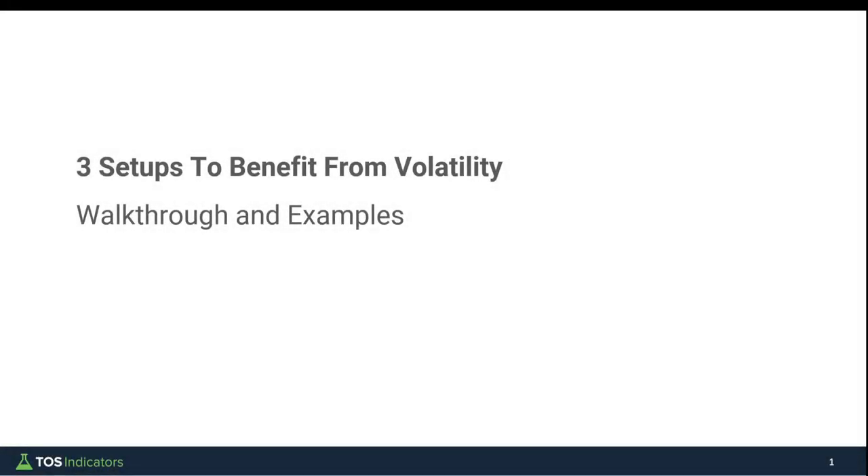Happy Tuesday everyone. In today's video I'll share three setups that I think are working really well right now to benefit from the current volatility. We'll walk through the setup along with examples of that setup from today's activity.